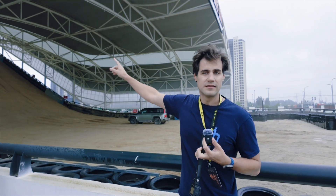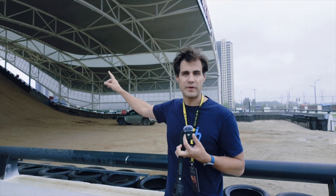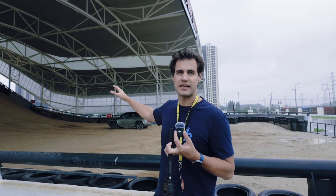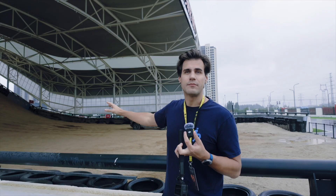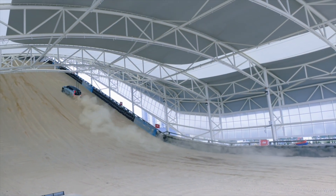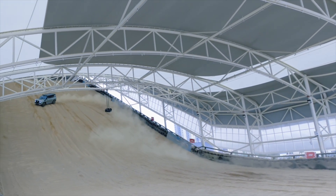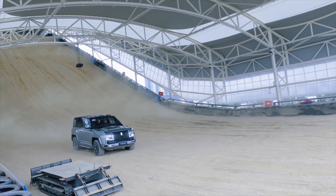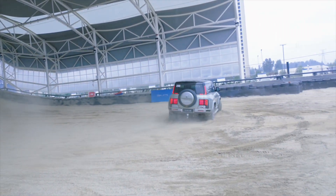This is our first experience with the Yangwang U8 — it's going to go up this ramp, one of the steepest ramps built in China, fully covered with sand to imitate the desert. It showcases the performance and ability of this car. Watch — the U8 goes up, makes a U-turn on top, and comes back down. It looks so easy for this car. I'm pretty sure no other SUV can make it.